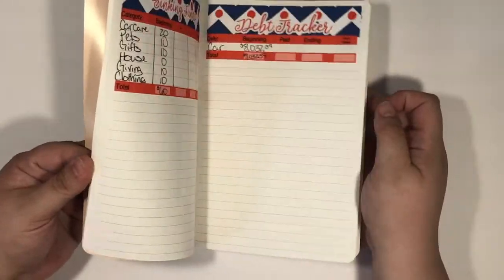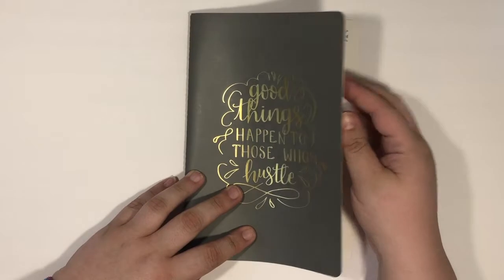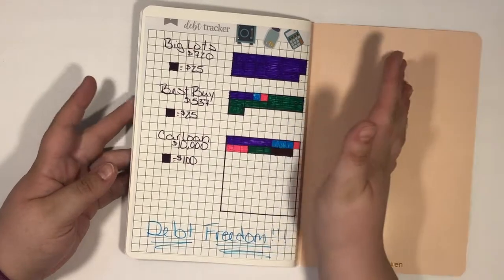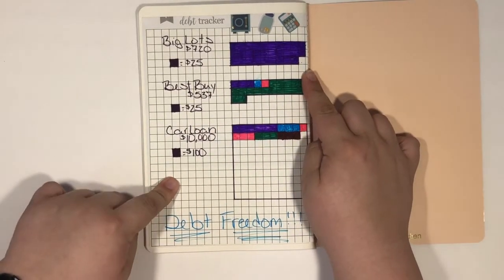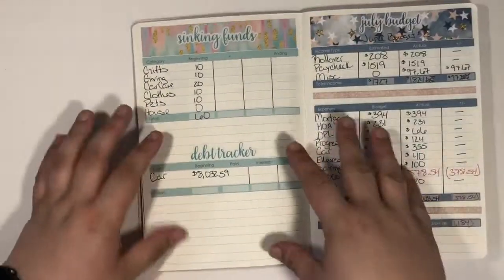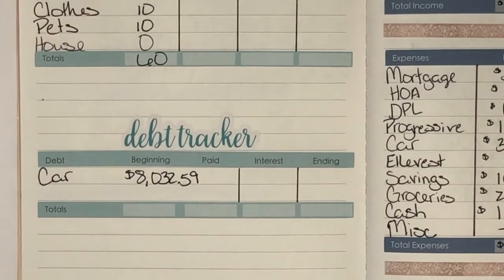I have transitioned all of my debt payoff tracking into this notebook. If you guys remember, I had an Erin Condren budget book — it didn't really work for me. So I actually cut out the coloring chart I was using and taped it in the back. I've also been using debt tracker stickers, so that's what we're going to focus on. I'm going to try to zoom you guys in.